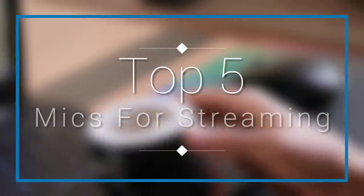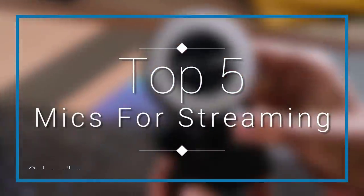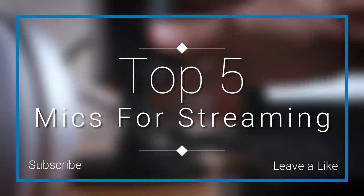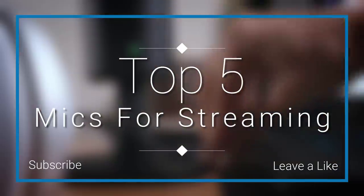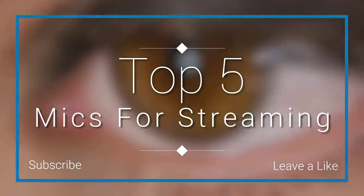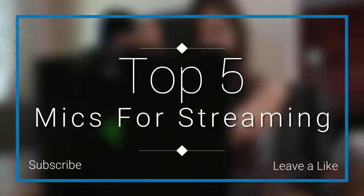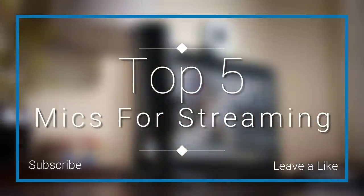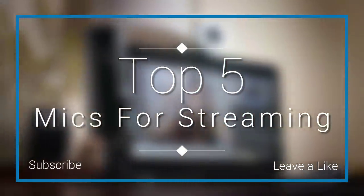Hello everyone, welcome to our new video where today we are going to check out the top 5 best microphones for streaming in 2018. I made this list based on my personal opinion and I tried to list them based on their price, quality, durability, and more. If you want to see the price and find out more information about these microphones, you can check out the links down in the description and the comment section below.